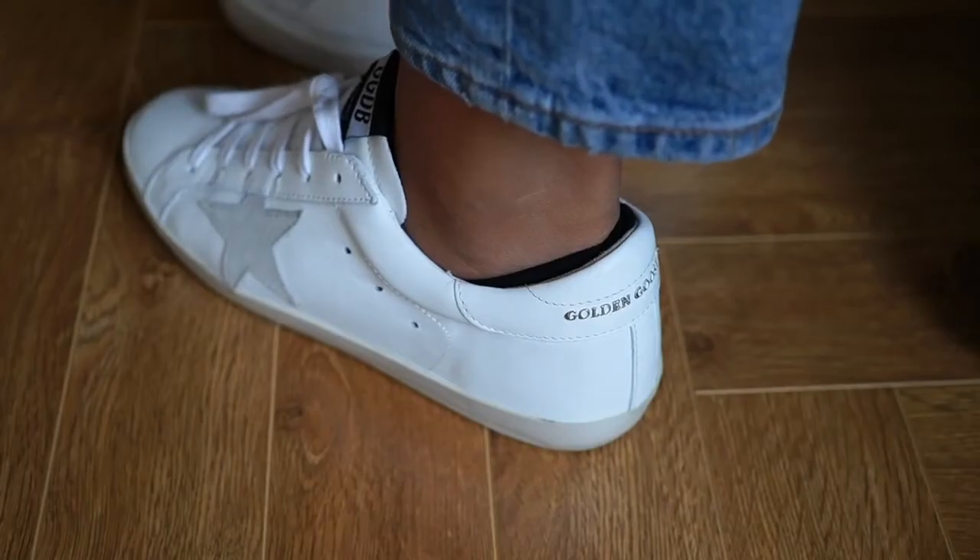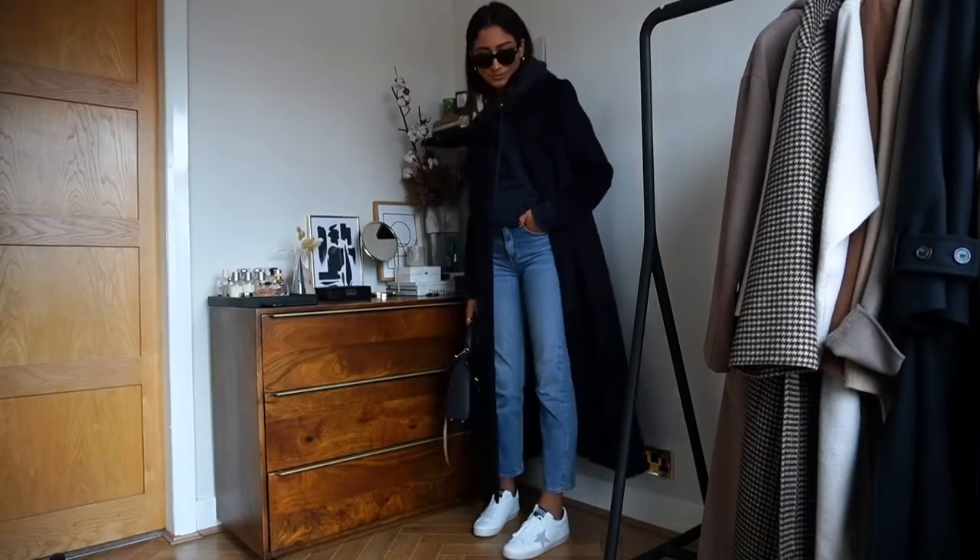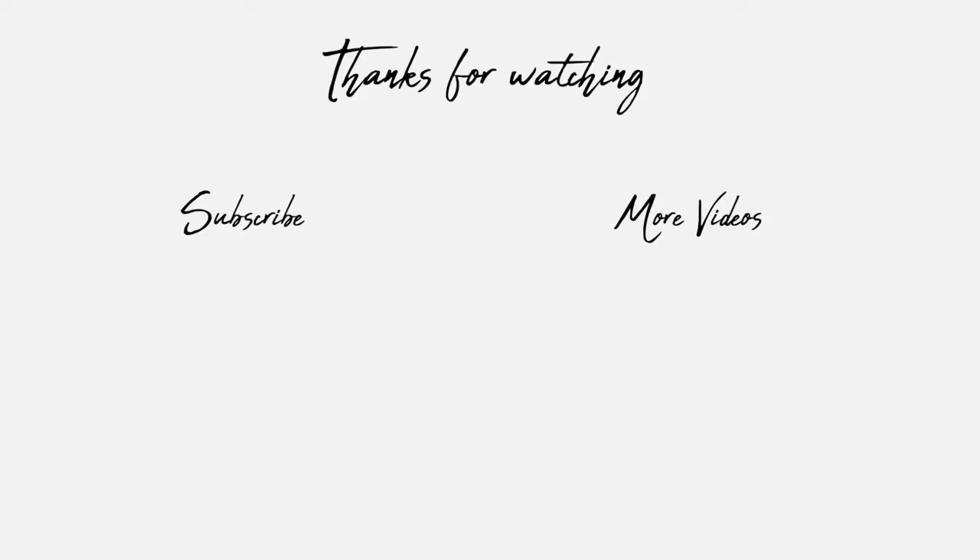And those are my outfits of the week! I hope you guys enjoyed this video — let me know what you think in the comments below, and I'll see you in my next one.